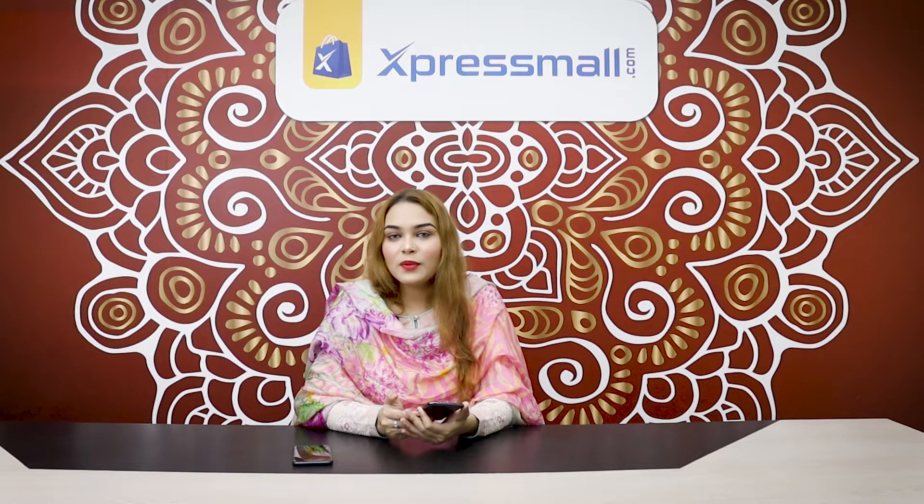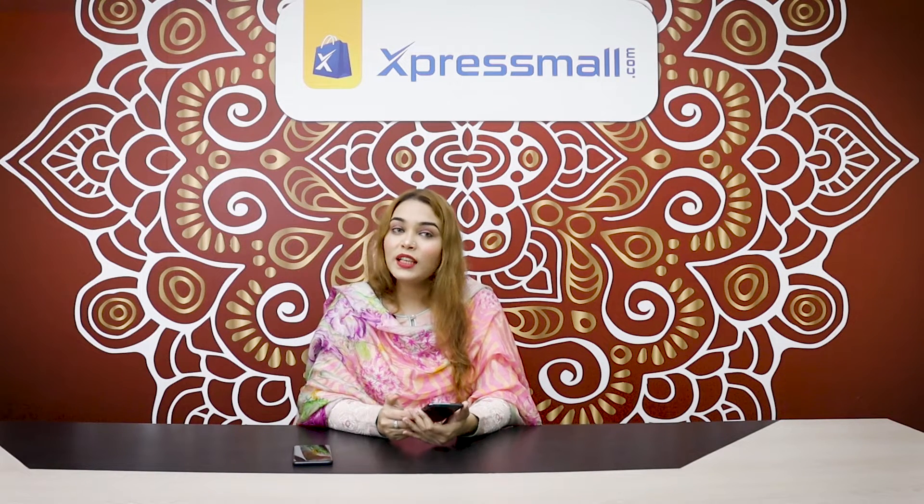Today I'm going to introduce Express Mall, which was recently launched in Bangladesh, especially in Chittagong. This is Dubai's main branch.